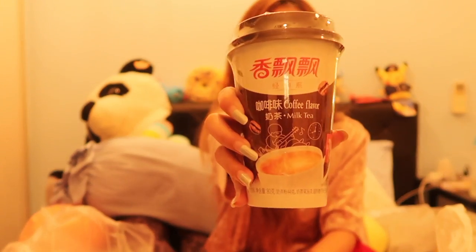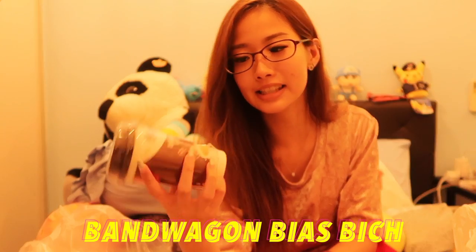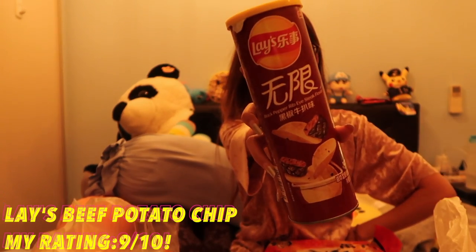I also got Xiang Piao Piao — I know it's really famous in China and my friend told me it's really nice. Another one I got looks kind of good too — it's like a seaweed with sesame on top, it looks crispy and I love crispy stuff so I decided to buy and try. I also got this Lay's potato chip in black pepper rib eye steak flavor, which looks really good. Majority of the snacks I bought are beef flavored because I love beef.